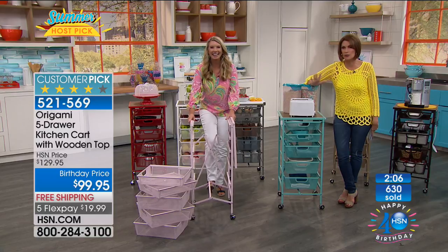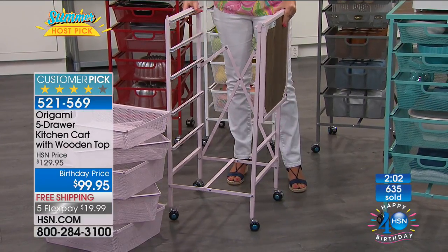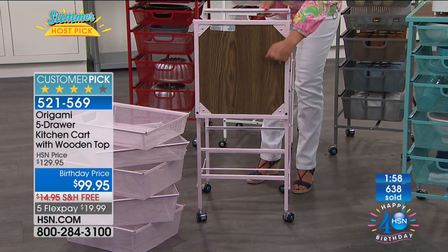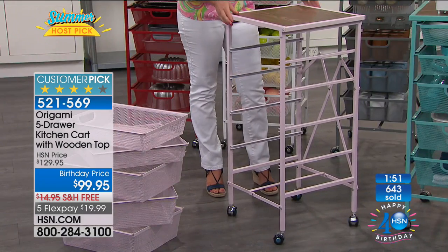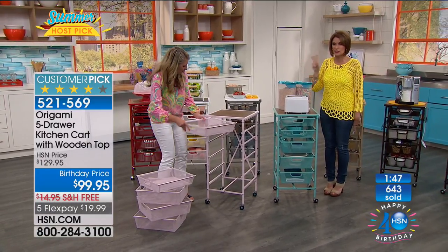Patty says she's gotten her friends hooked on it, and once you get hooked it is totally addictive. Thanks for shopping with us, Patty. Thank you for being part of my Host Pick.